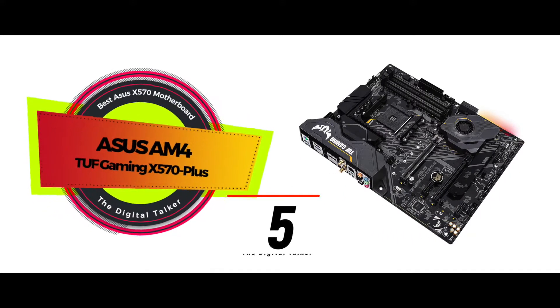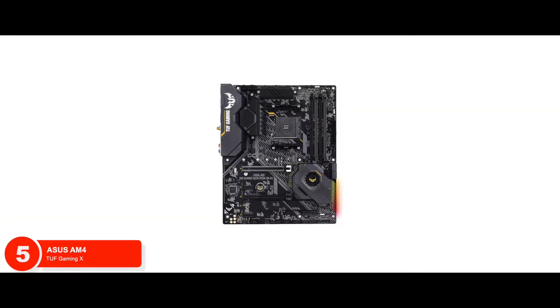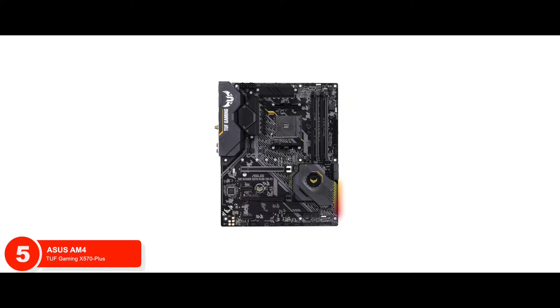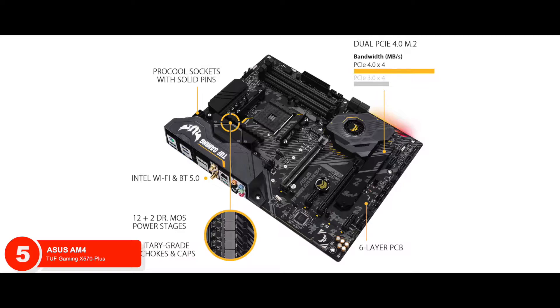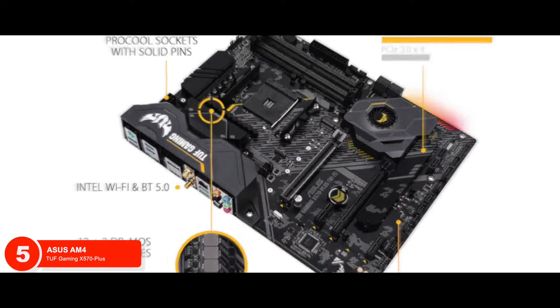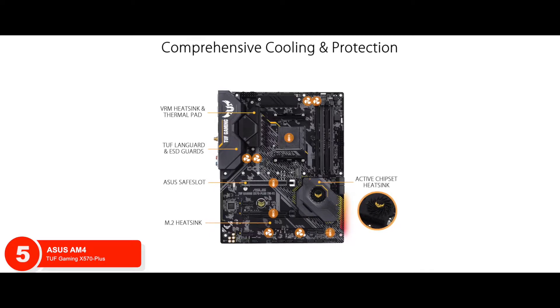First we have the best ASUS X570 motherboard: the ASUS AM4 TUF Gaming X570 Plus. Coming from ASUS, we have no doubt that this unit would feature only the best of everything. But what really makes it stand apart from the rest is its enhanced power solution. With the military-grade TUF components, users can really experience the best of durability.